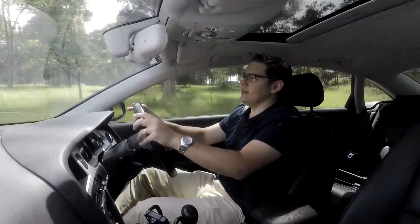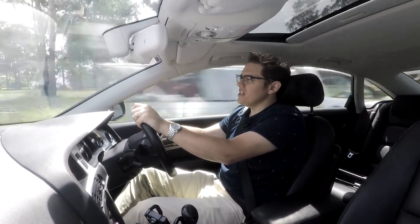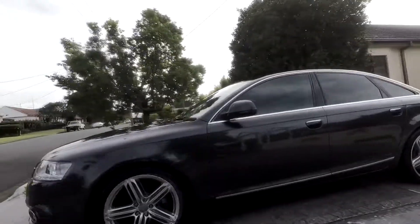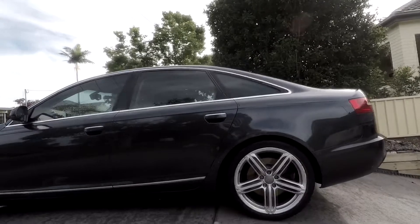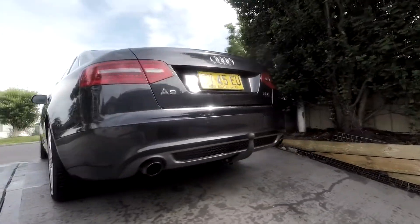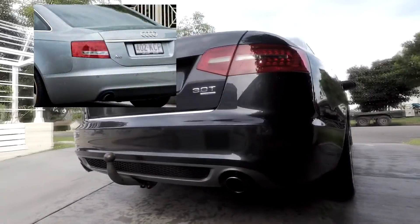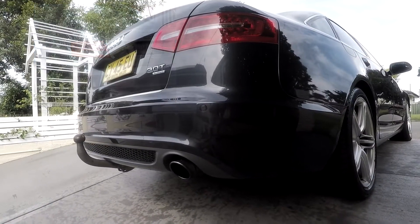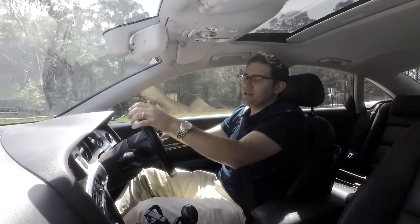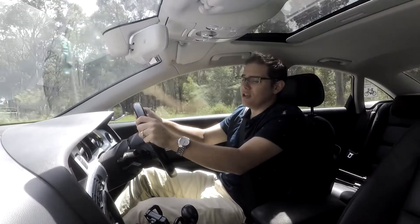In 2008, the C6 received a facelift, which I think really brought it into a more contemporary era, especially at the time. Audi added the daytime running LED lights and changed the way that the taillights were designed, which was an improvement because the old taillights were quite dated by that time. In fact, the current taillights on this facelifted model were continued into the next version, the C7 A6.